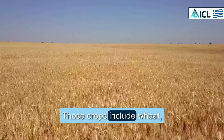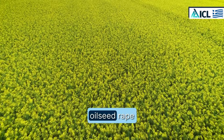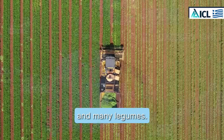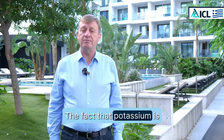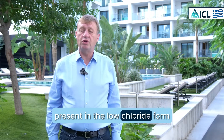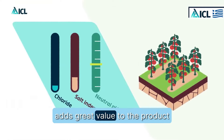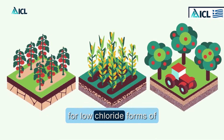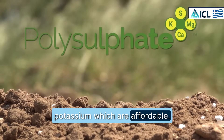Those crops include wheat, barley, oilseed rape, potato, and many legumes. The fact that potassium is present in the low-chloride form adds great value to the product, because most farmers are looking for low-chloride forms of potassium which are affordable.